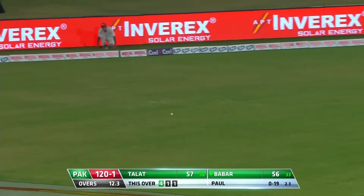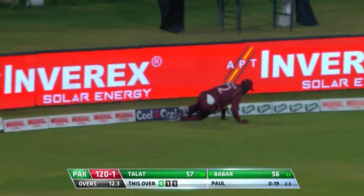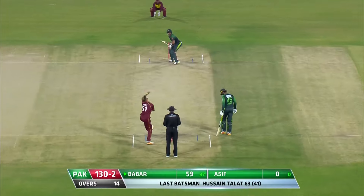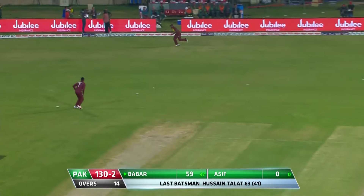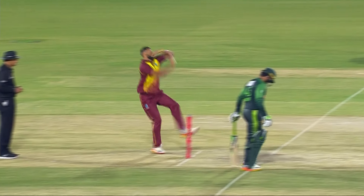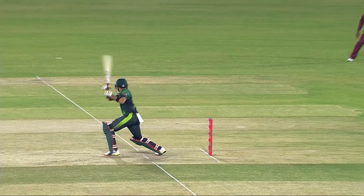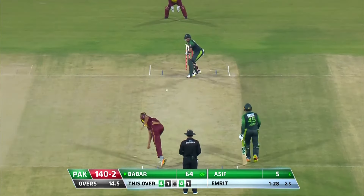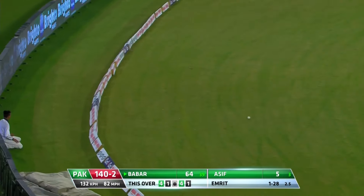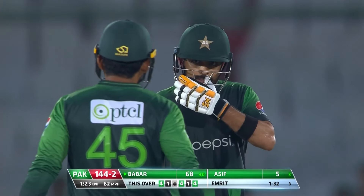Again through that point area — nice piece of fielding by Andre Fletcher, square. Again he will get results. Babar Azam, well, he's on fire! Babar Azam on the off side is brilliant — up and over, he gets another boundary.